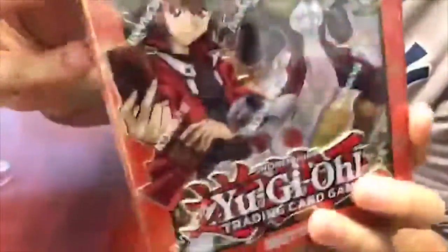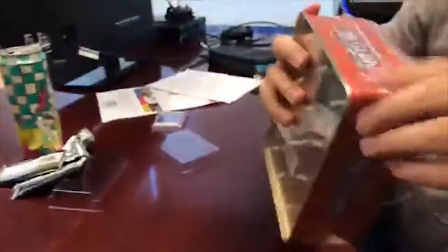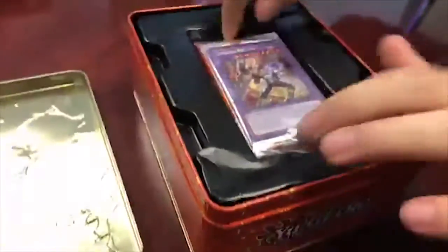Now the Jaden Megaton tin, 20 bucks. This one is for fans of Neos cards and the Neo-Spacians - the new fusion that's coming out combines Grand Mole and Dark Panther with Elemental Hero Neos. You automatically get that fusion, plus other stuff inside. The Yusei tin gets a new Junk synchro monster, so if you're really into synchros you'll want that one too. You get a nice tin with plenty of space for your other cards, and three mega packs.